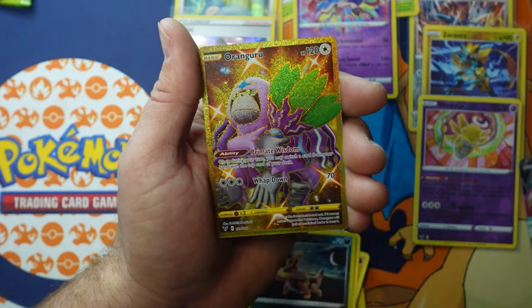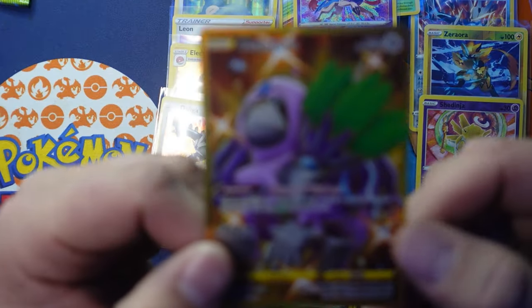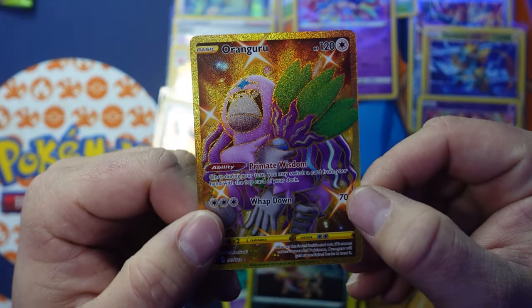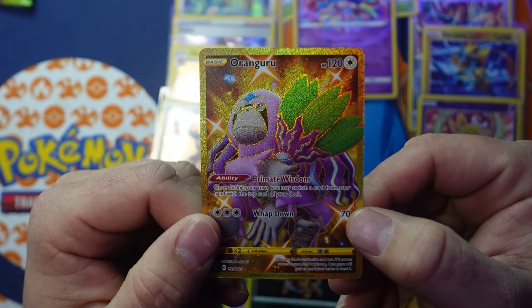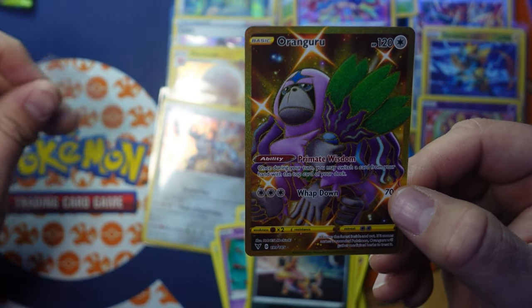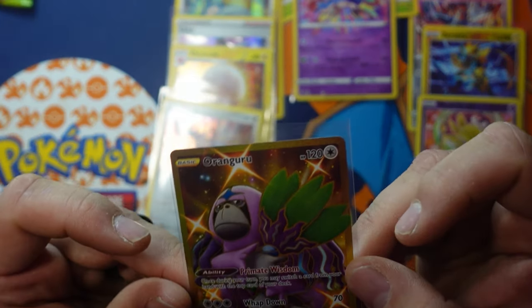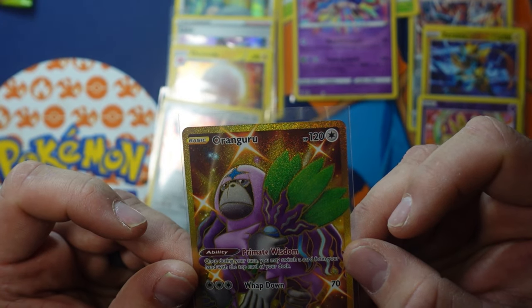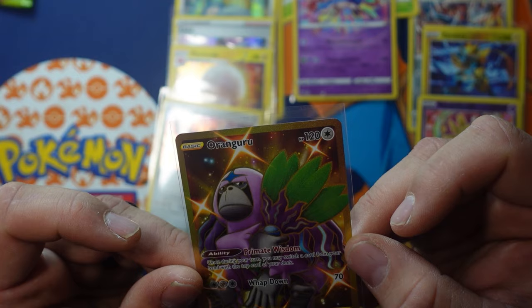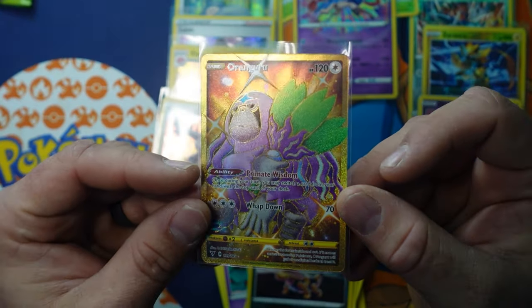Sandile reverse holographic and then an Oranguru gold card — check that out! If I'm not mistaken, this guy is a pretty good card to play in the TCG due to his ability: once during your turn you may switch a card from your hand with the top card of your deck. He's a pretty viable card and cool looking too.